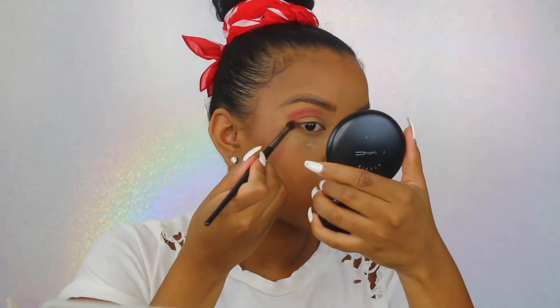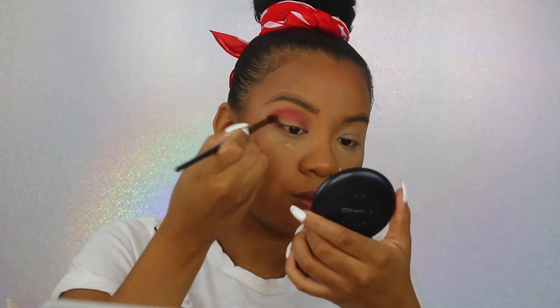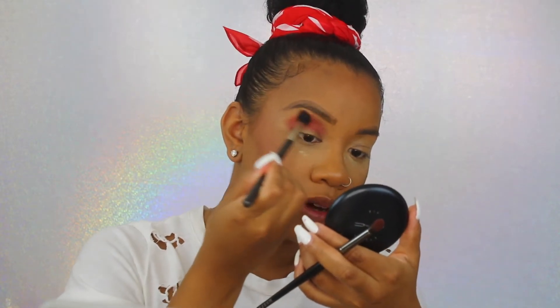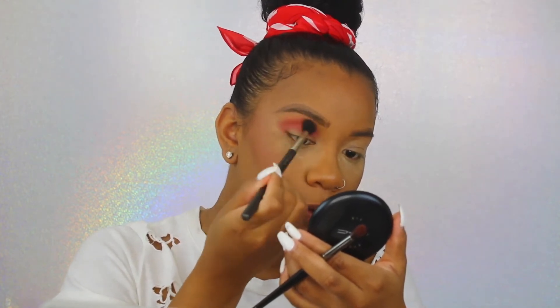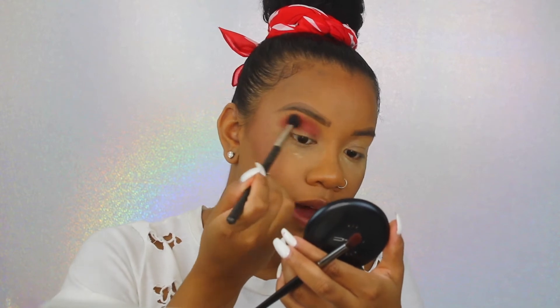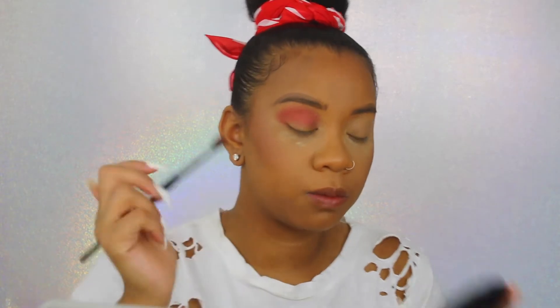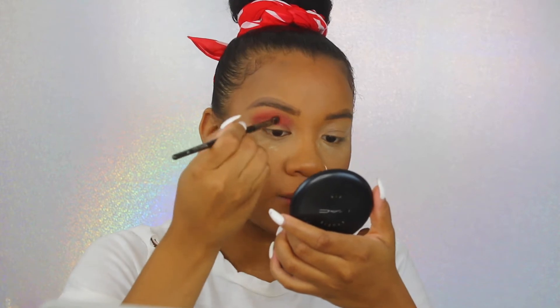It is pretty pigmented, I will say that much. Wet and Wild is probably one of my favorite drugstore brands ever because they have really good products for the low low. You don't have to spend an arm and a leg. Some stuff is definitely a miss, but for the most part they're pretty good products. These eyeshadows are pretty pigmented for the price point.